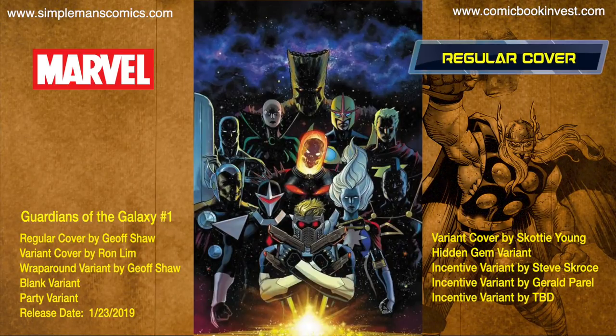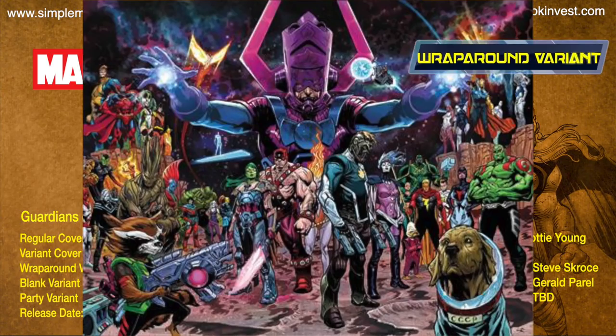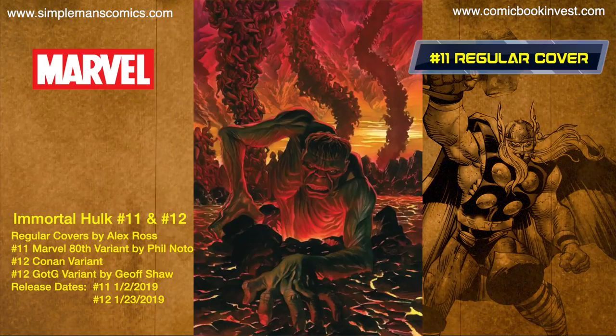Guardians of the Galaxy number one releases January 23rd, 2019, written by Donny Cates with art by Jeff Shaw. It features a new team of Guardians and has 10 different covers: a regular Jeff Shaw cover, a Ron Lim variant, a wraparound variant by Jeff Shaw, a Blink variant, a party variant, a Scotty Young variant, a hidden gem variant, and three incentive variants.